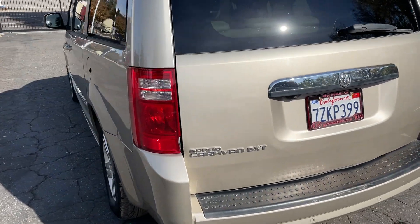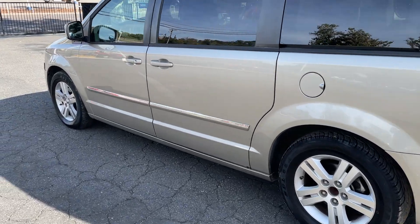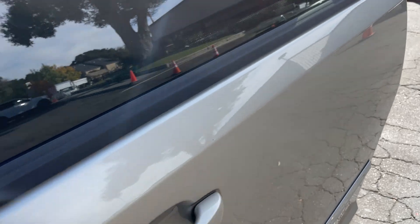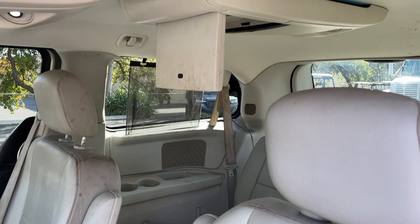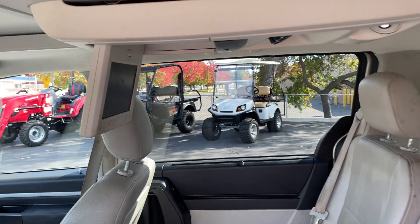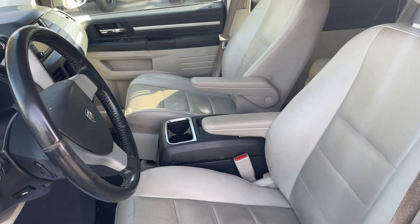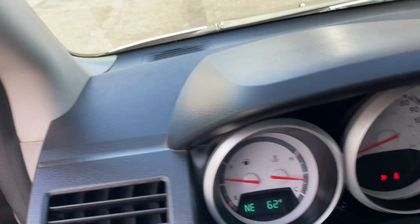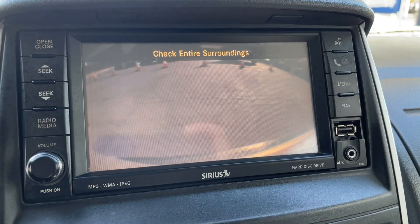4.0 liter. Exterior is in pretty good shape. Let's check inside the cab here. Captain seating, no rips or tears. You got dual DVD — one there, one there. I do not have a DVD on me so I don't know if they work — I would guess they do, but you never know. Power driver seat. It's got a backup camera right there.